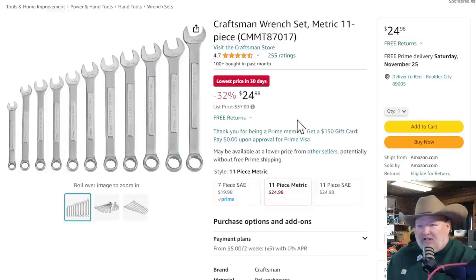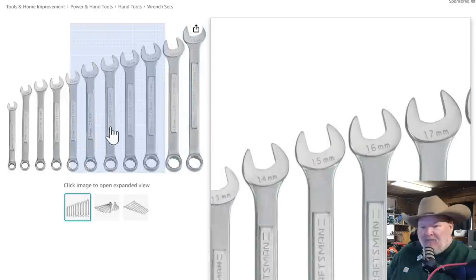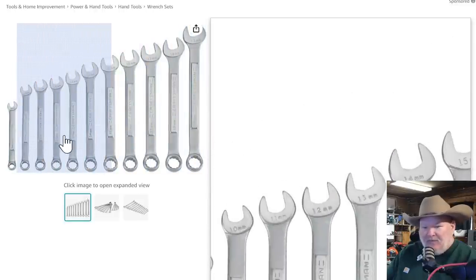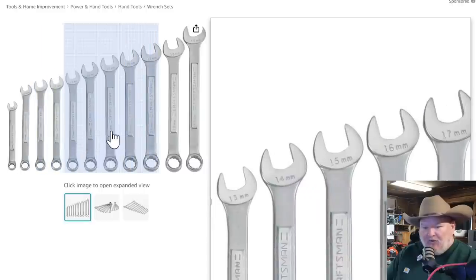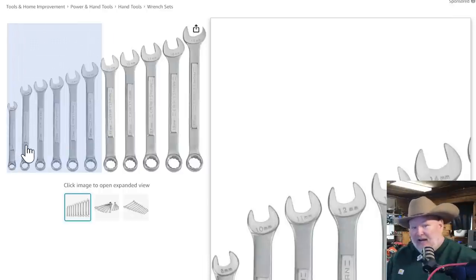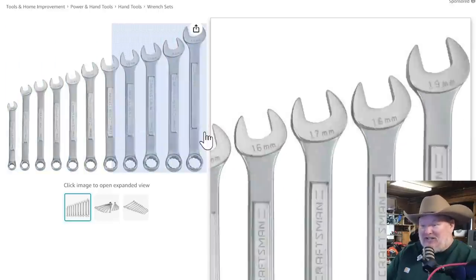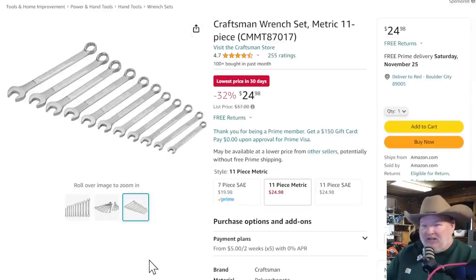We've got a Craftsman wrench set. Not made in the USA, but it is the traditional raised panel style — and we've got metric. It goes 8, skip 9, 10, 11, 12, 13, 14, 15, 16, 17, 18, 19. It's not a complete no-skip set, but who likes 9mm anyway? That's a pretty good set — 11-piece metric in the traditional raised panel from Craftsman for $24.98, lowest price in 30 days. They have the SAE set as well.